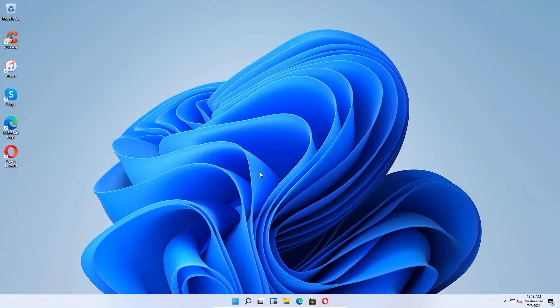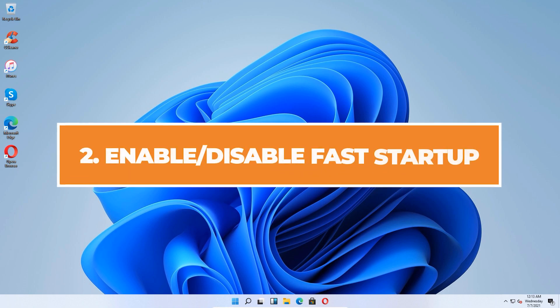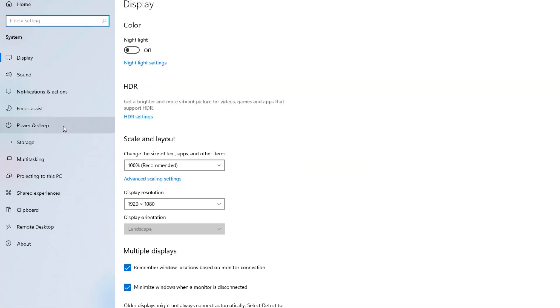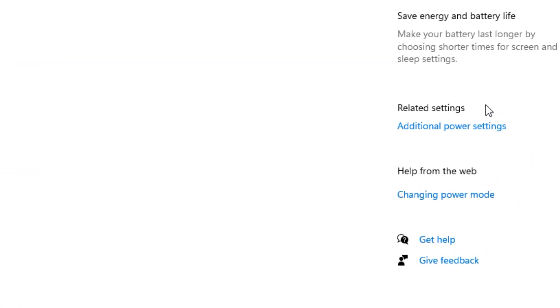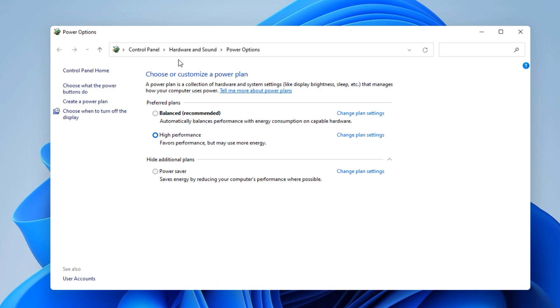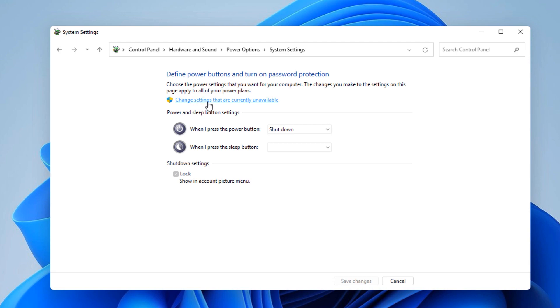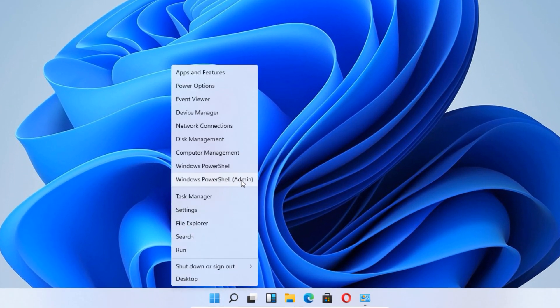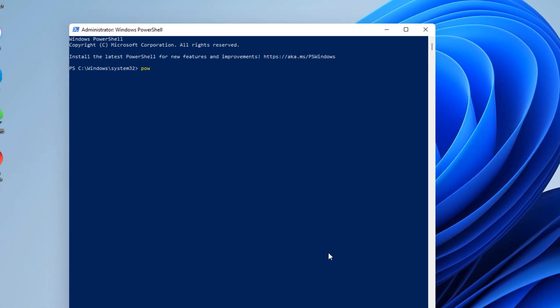If that still didn't fix your problem, we can try another solution: disabling or enabling the fast startup feature on Windows 11. Go back to the start menu and click on Settings. Go to System, then Power and Sleep. Click on the additional power settings under related settings, then go to 'Choose what the power buttons do' and click on 'Change settings that are currently unavailable.' You may see a window where there is no fast startup option. To enable it, minimize this window, right-click the start menu, click on Windows PowerShell admin, and type: powercfg /hibernate on.